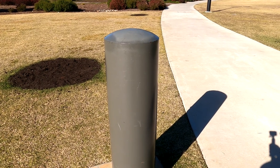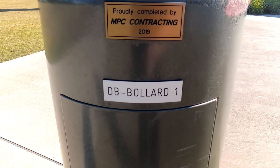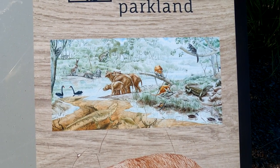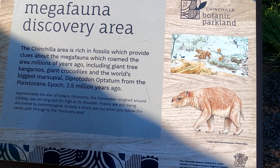Here we have another post - a bigger post than the one we looked at before. I think it must be a bollard. When is a post not a post? When it's a bollard! The Chinchilla area is rich in fossils which provide clues about the megafauna which used to roam the area millions of years ago, including giant tree kangaroos, giant crocodiles, and the world's biggest marsupial - Diprotodon optatum - from the Pleistocene epoch, 2.5 million years ago. You could get eaten by one of those, or three of them could share you as a little snack. The Diprotodon was the size of a big rhinoceros.